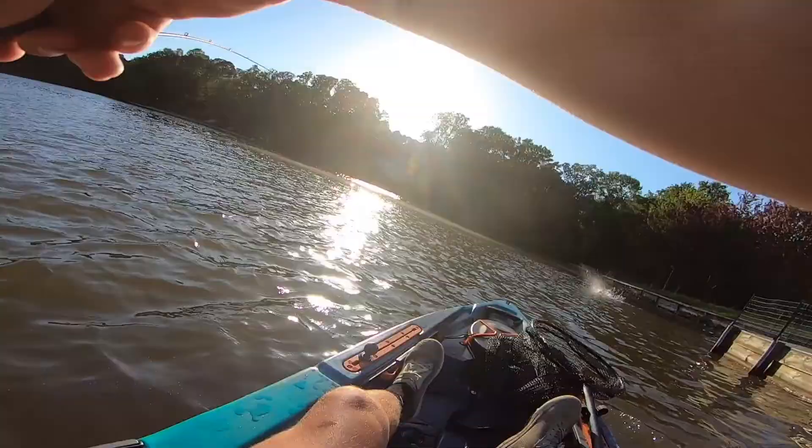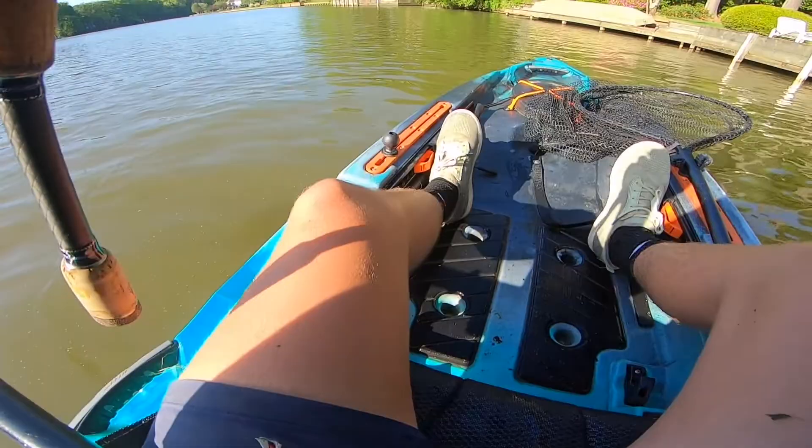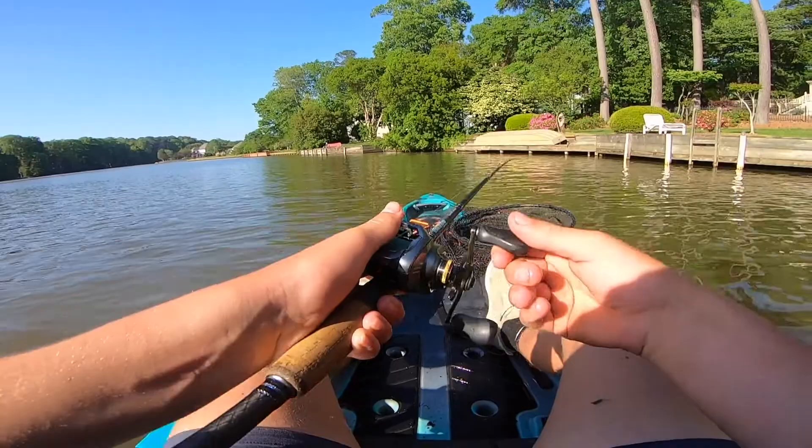That's a big fish right there. Yup, that's a really big fish. I think you have powers. You legit have super powers.